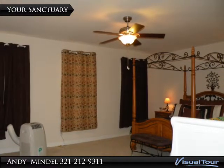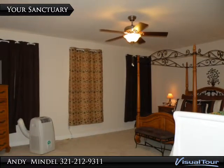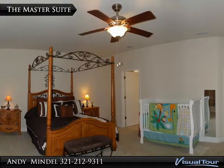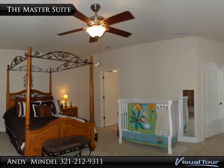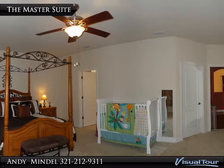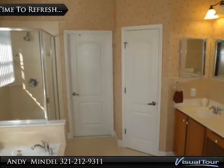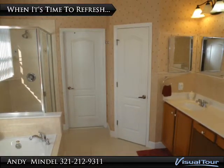The 20 by 15 foot master suite can accommodate king-size furnishings and more. Three large windows overlook the front yard, and the first of two walk-in closets stands at the entrance to the room. When it's time to refresh, you decide the pace.